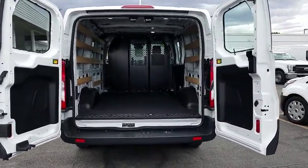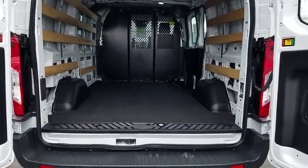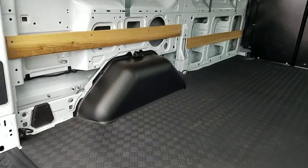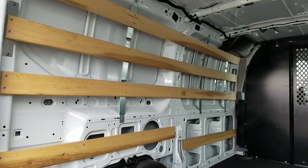Traction control, dual airbags, power steering, four-wheel disc brakes, AM FM stereo radio, electronic stability control, power windows, cargo organizer, tachometer.